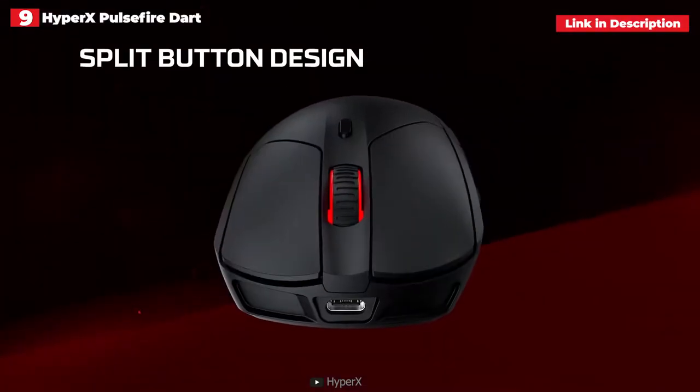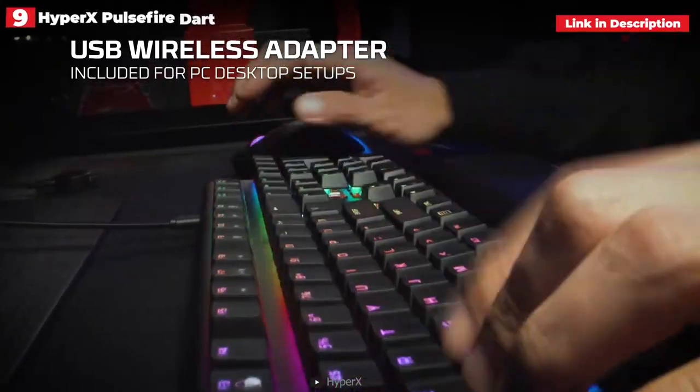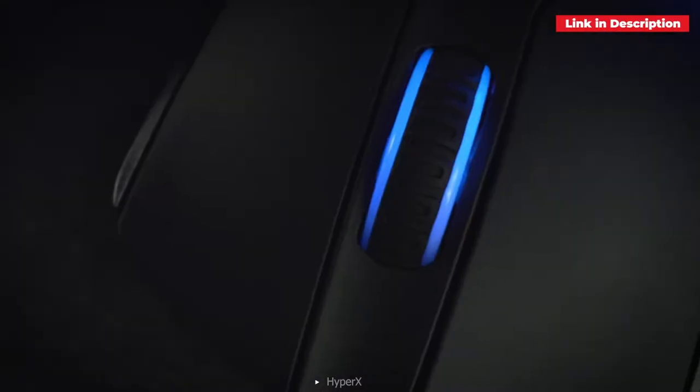It certainly delivers in terms of performance, whether you're fending off foes in Apex Legends or slogging through your lengthy list of work to-dos. Even though the HyperX Pulsefire Dart lacks capabilities seen on more specialized gaming mice, it's an excellent all-arounder.